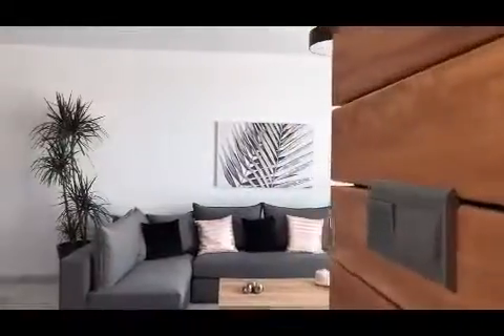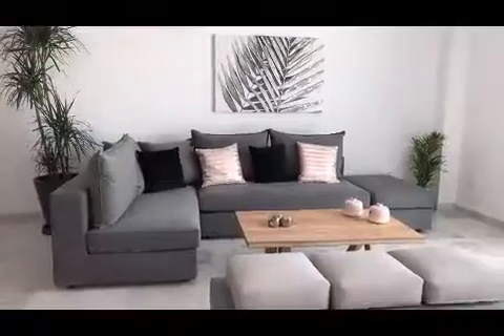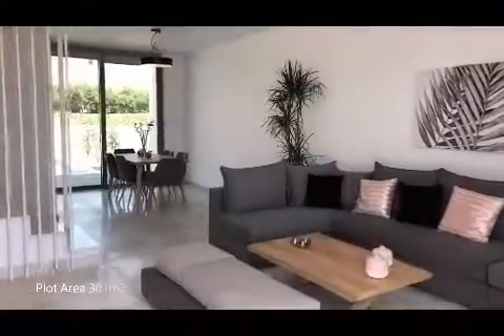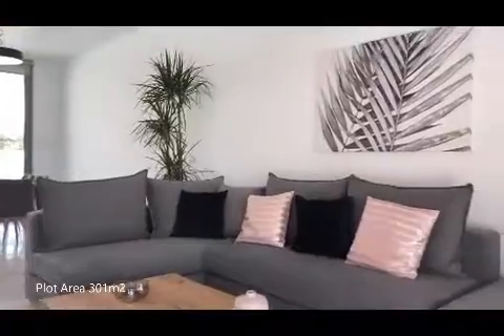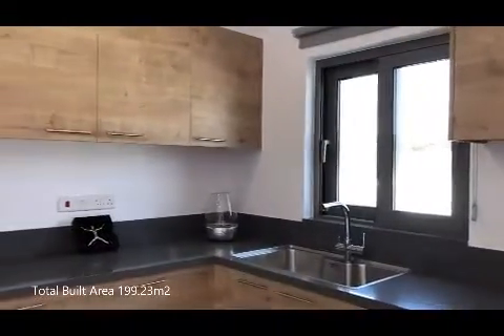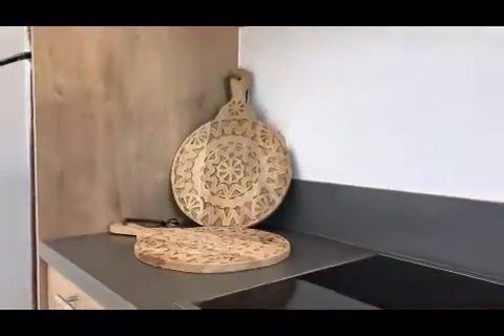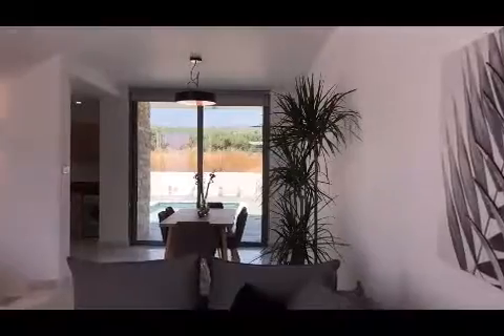This stunning villa benefits from all the comfort and luxury anyone could dream of. The spacious interior features fully air-conditioned open plan living areas, marble floors, and is fully furnished with quality contemporary furniture. A fully fitted kitchen which includes top-notch electrical appliances completes this stunning property's living space.